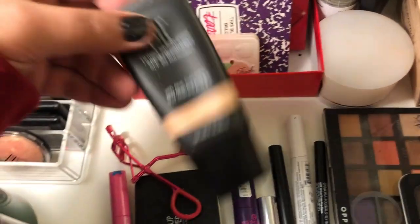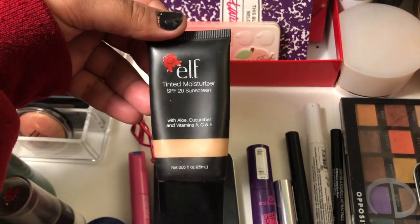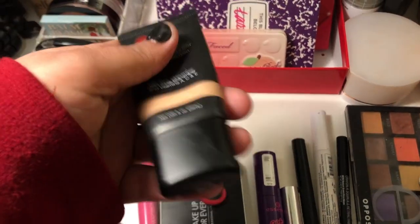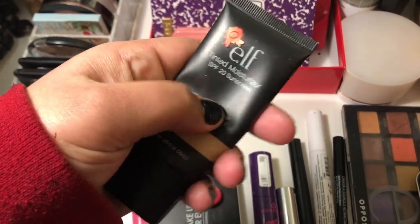For foundation this week I'm going to use my ELF Tinted Moisturizer in the shade Beige. If you've been here before, you know I love this — it's just a very light coverage kind of thing and I think I'll really like that this week.